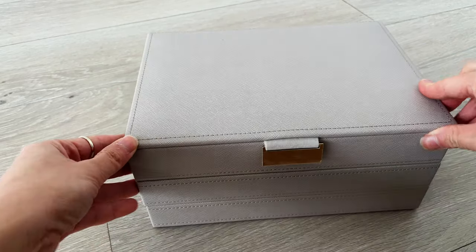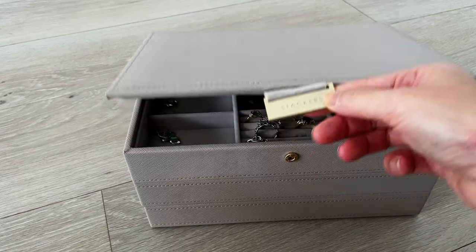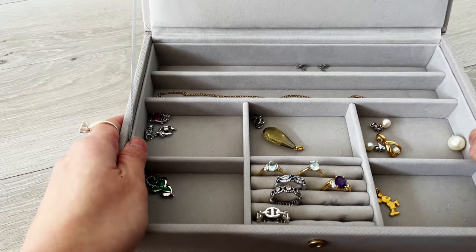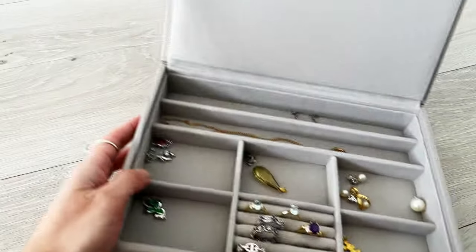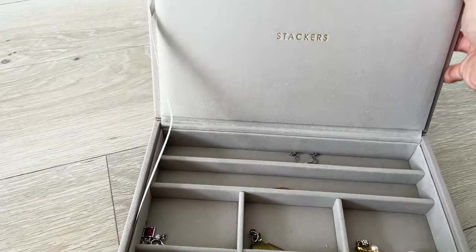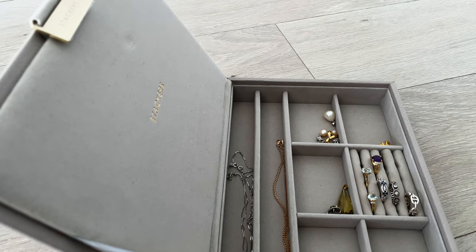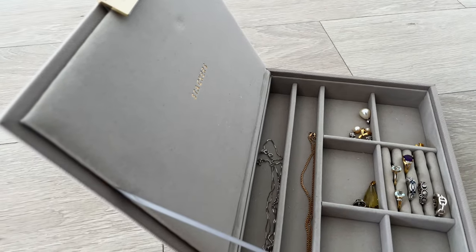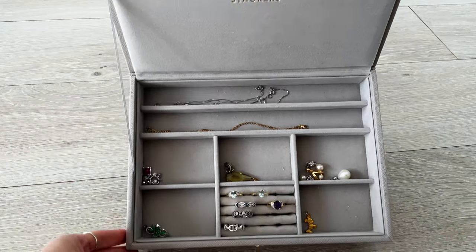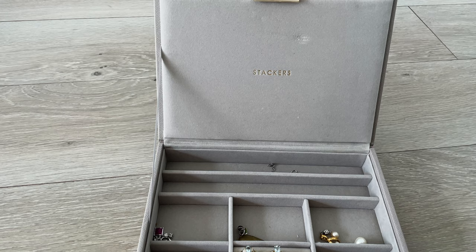Hi everyone, welcome or welcome back to my channel. Today I'm going to do a video of my ring collection. This is a video requested by one of the viewers of my Hermes perfume unboxing video — 'lazy sunday 1020' — so thank you very much for the suggestion. I'll be going through not just my rings but some other fine jewelry pieces as well. If this is of interest to you, please consider subscribing and give this video a thumbs up.